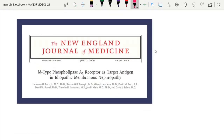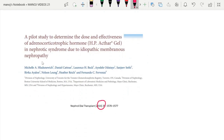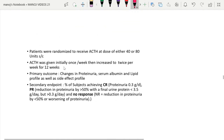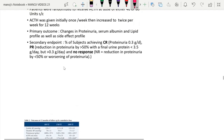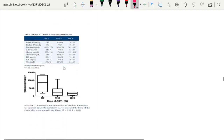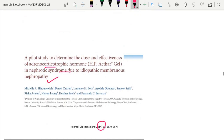So far we have seen three important studies. This is the cover page showing the study published in 2009, identifying anti-PLA2R as target antigen in primary membranous nephropathy, published in NEJM. Another study published in 2014 was a pilot study to determine the dose and effectiveness of ACTH in nephrotic syndrome due to primary membranous nephropathy. The conclusion is that ACTH did reduce proteinuria in these cases.